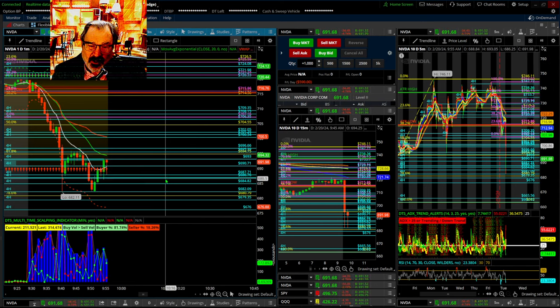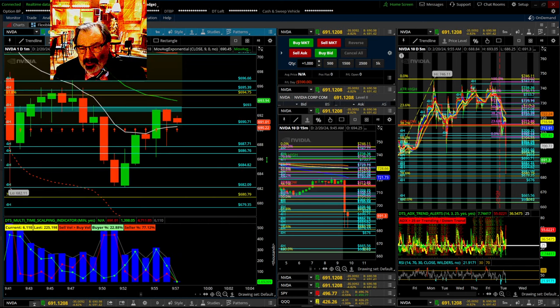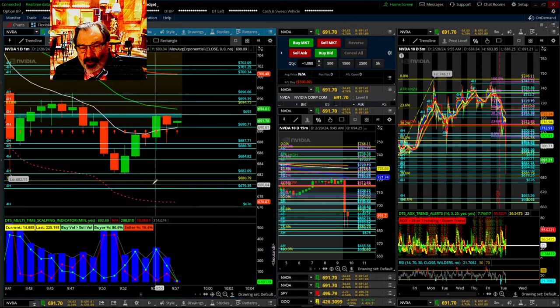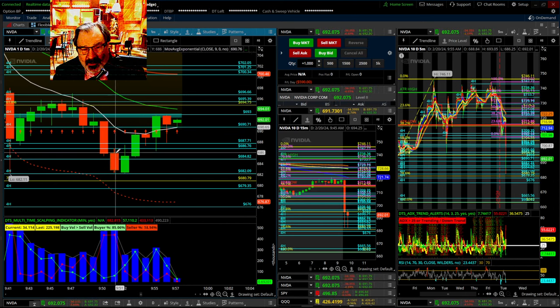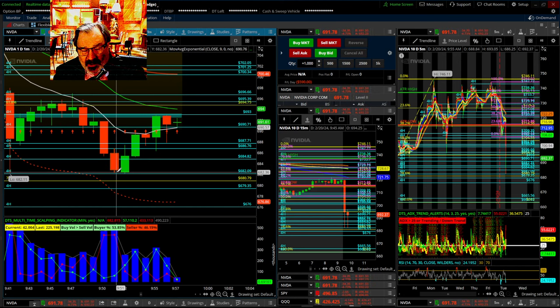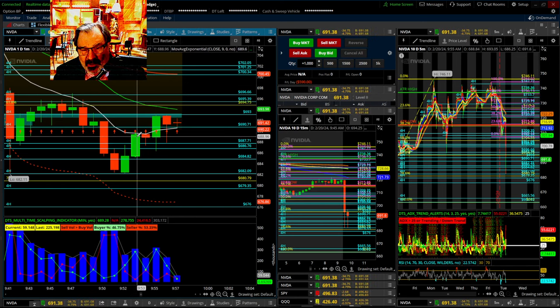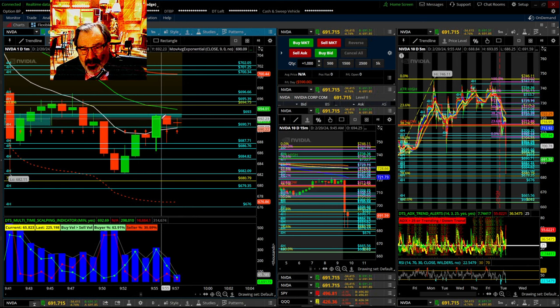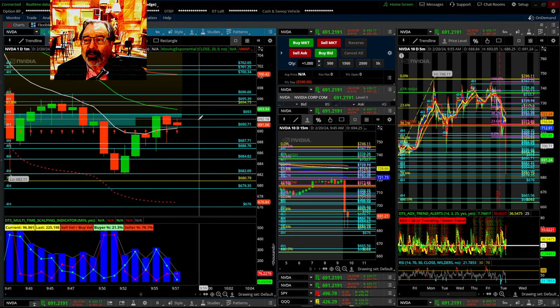We're going to try to figure out which ones work for support or resistance as we trade. I'm going to be calling the patterns as well. Like if you were going down here — this is a spinning top here that might tell you it's going to turn around, but it didn't turn around. So now we're looking right here — we've got a hanging man. And is everybody ready up there if you want to start a little early?